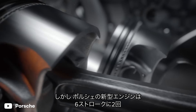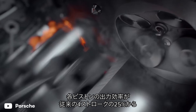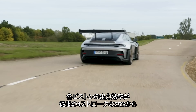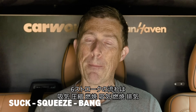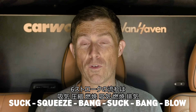However, Porsche's new engine produces power twice during a six-stroke cycle. This means each piston is helping to drive the car about 33% of the time, instead of just 25% of the time in a conventional four-stroke engine. So now what you get is suck, squeeze, bang, suck, bang, blow for each cycle.